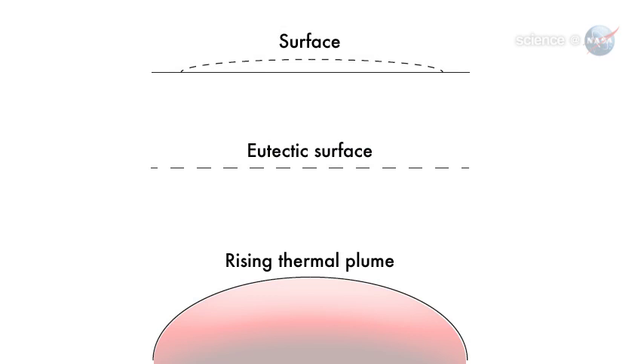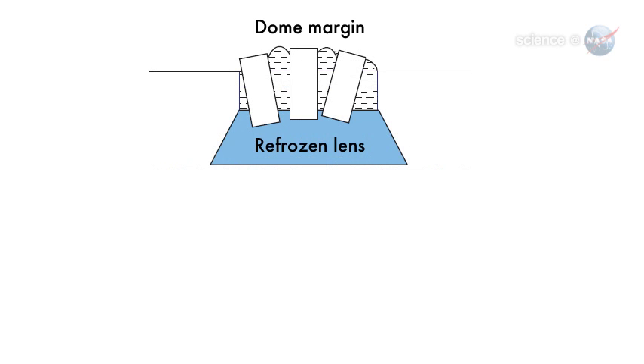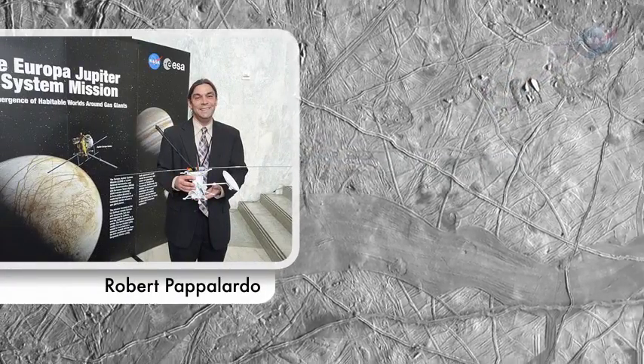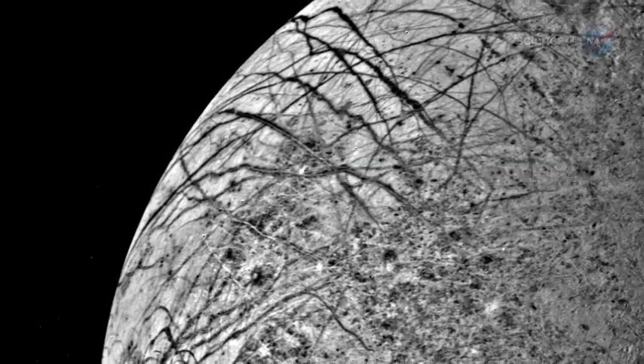Based on what is known of Earth, Schmidt's team developed a four-step model to explain how Europa's chaos features form. "I read the paper and immediately thought, yes, that's it, that makes sense," said Robert Papalardo, senior research scientist of the planetary science section at NASA's Jet Propulsion Laboratory, who did not participate in the study. "It's the only convincing model that fits the full range of observations."